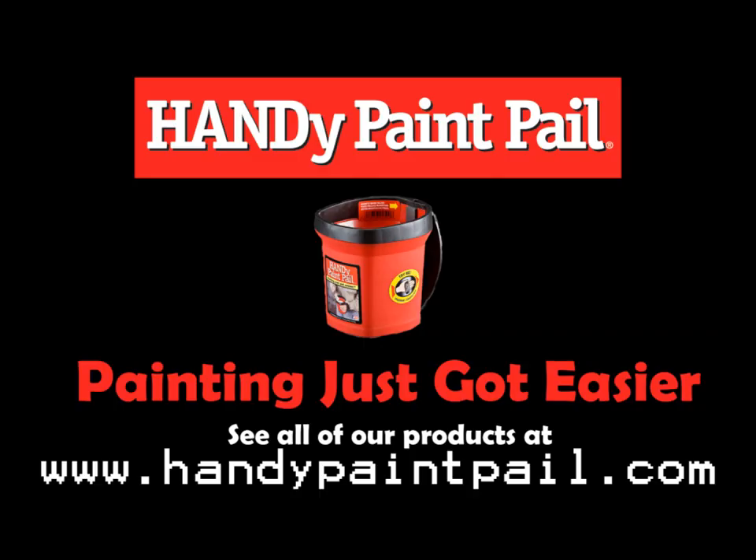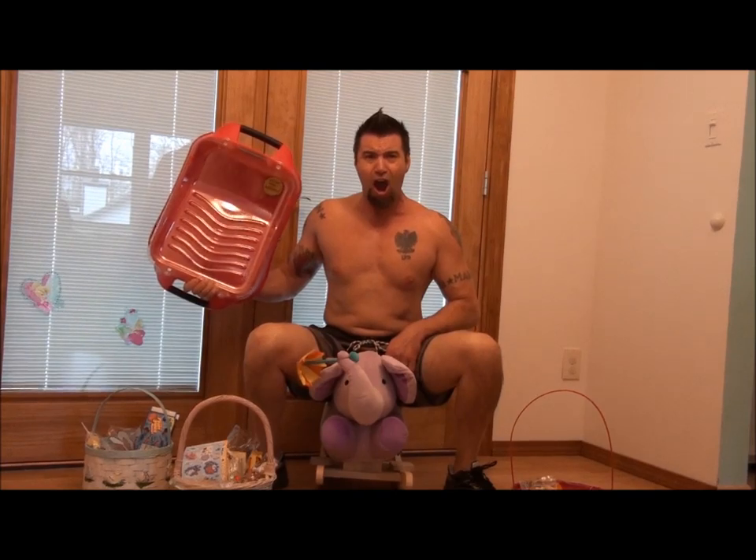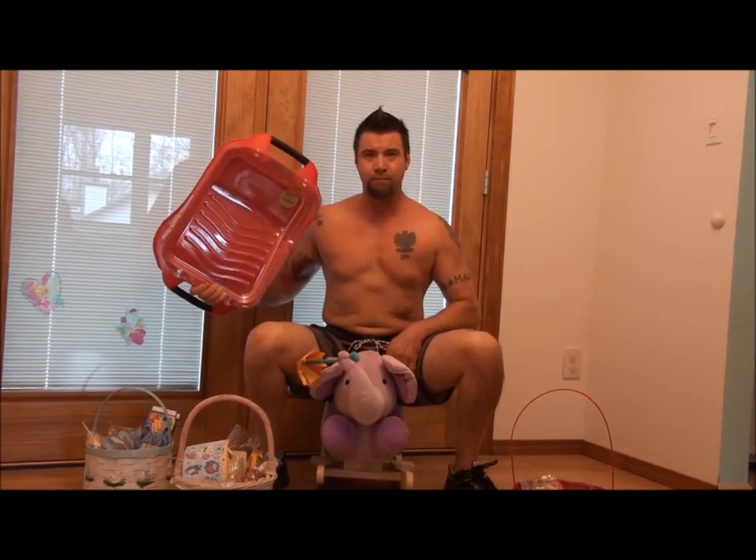Painting just got easier. Handy paint tray has the capacity to hold one full gallon of paint! Handy bucket builder does too many amazing things to let this commercial end.